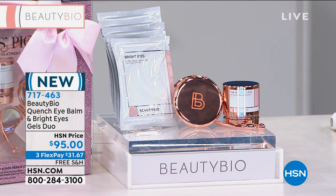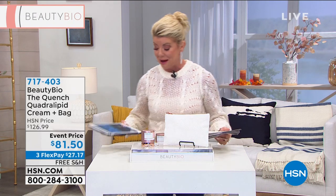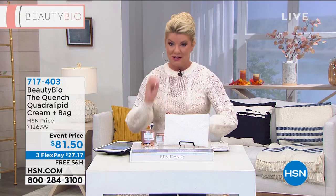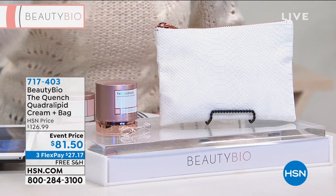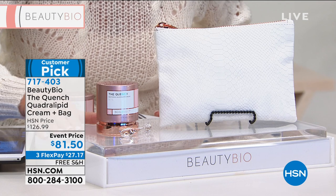Imagine that next to your eye area — you will obsess over this. You've never felt anything like it. I wish you were able to bring in 500 of them. The number one face cream from Beauty Bio — hands down, customer pick, number one top seller, number one face cream in the industry. Today we're featuring it. Not only are you getting the number one Quench cream, you're also receiving a beautiful Croco-embossed bag that feels like the most expensive python snake leather with a rose gold zipper. Normally $126 — today at our best price ever: event price $81.50.